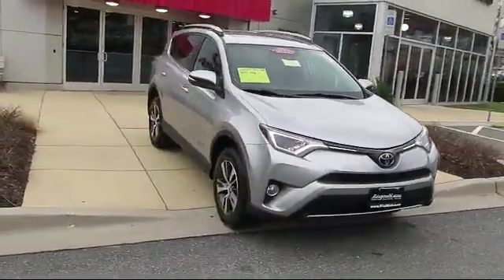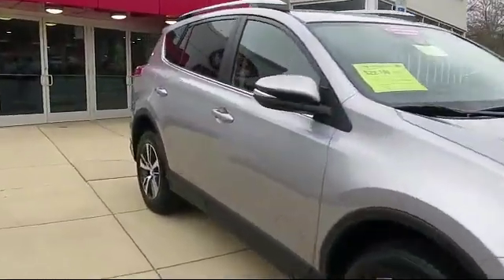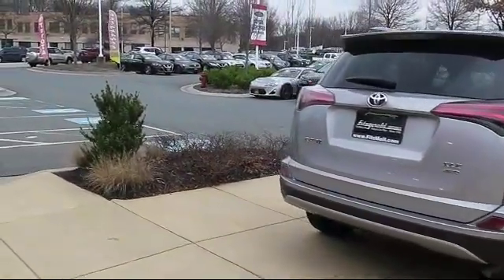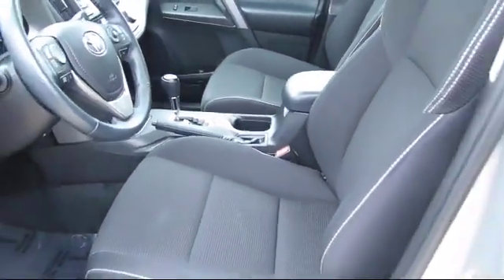It comes equipped with moonroof, rear spoiler, navigation system, heated front seats, remote start system, MP3 player, stability control, climate control, and has less than 30,000 miles on the odometer.